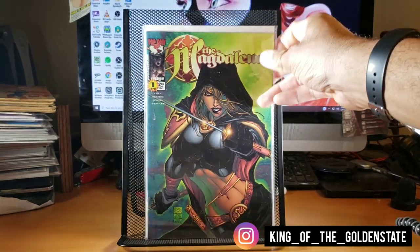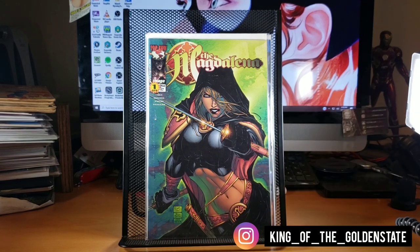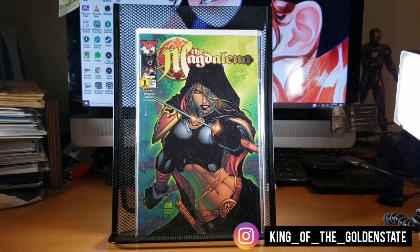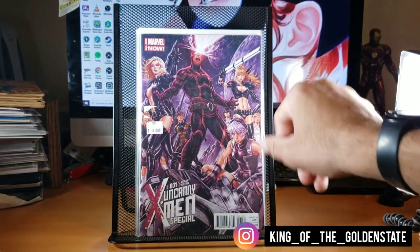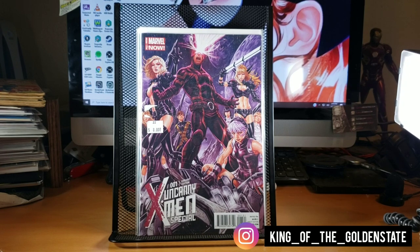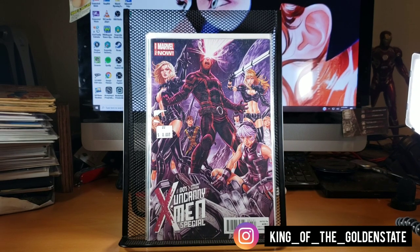These are just impulse buys for a dollar. I picked up Magna Land — I'm not real familiar with it, but it's a really cool Michael Turner cover, rest in peace. I also picked up an Uncanny X-Men Special number one — a Mark Brooks variant — for a dollar. The guy in that booth usually stuffs his dollar bins pretty well, so I make a beeline right there when I go into Berkeley Comic-Con.